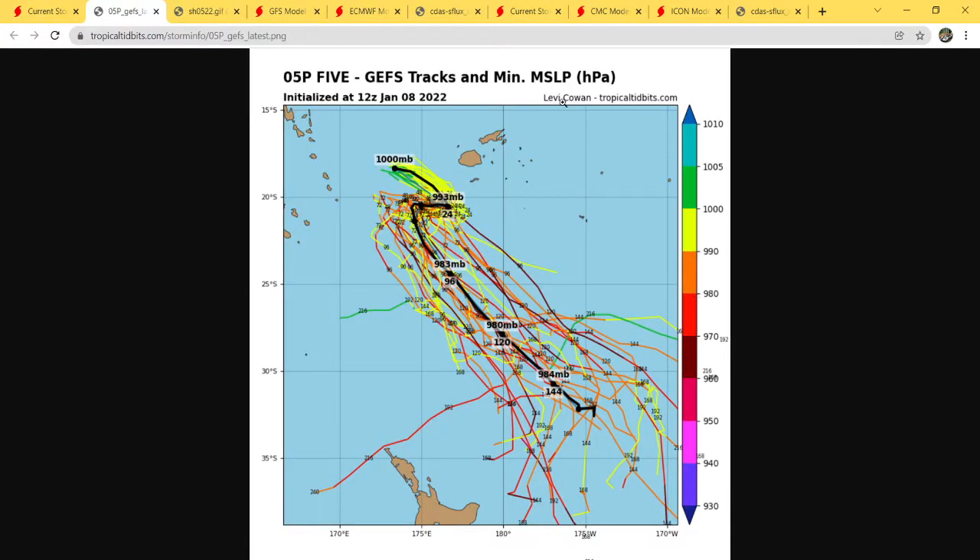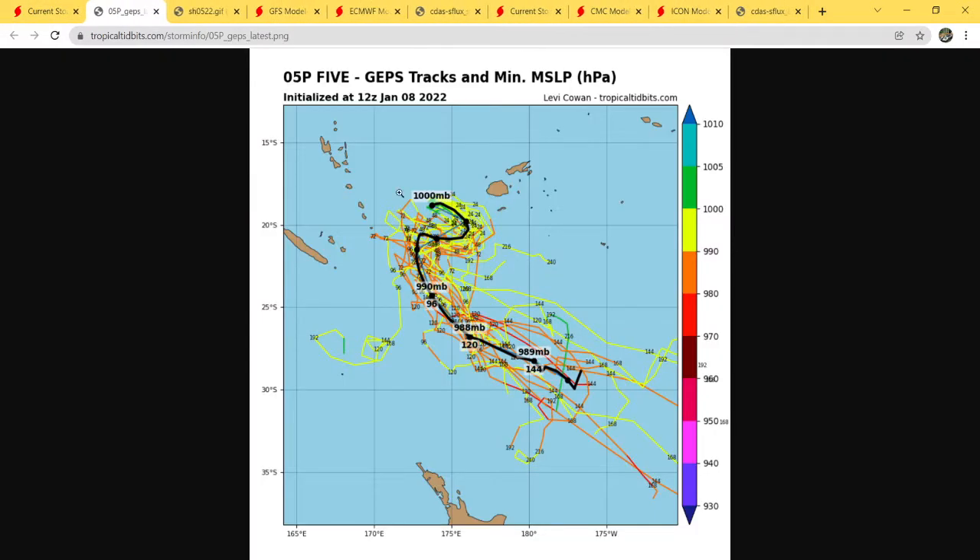Here are the GEFS tracks in minimum MSLP. As I always say, the black is the average of everything. The average shows about 980 millibars at 120 hours out. You can see some of these clusters — there are oranges, reds, and dark reds which indicate anywhere from 980 to 960 millibars, so there's a chance this thing could really blow up a little bit. The GEPS is not as strong as the GEFS, but it's still out there at 988 for the average max pressure, with some reds and oranges. That's a pretty decent category one or low-end category two status.